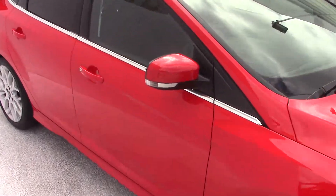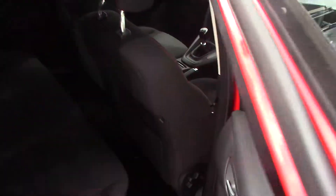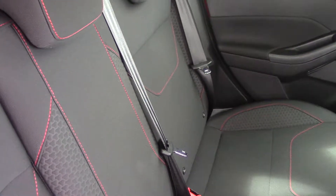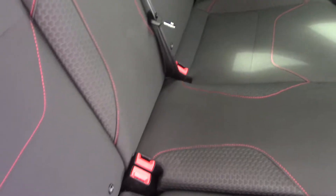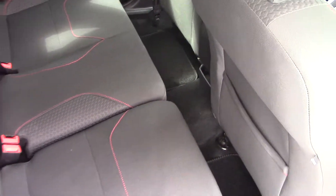Now we'll just nip inside and have a look at the rear space. That's the rear styling — as you can see it's synonymous with the Zetec S — with the lovely red stitching in the seats just to make it look a little bit different. And as you can see, there's plenty of leg room in the back of a Ford Focus.